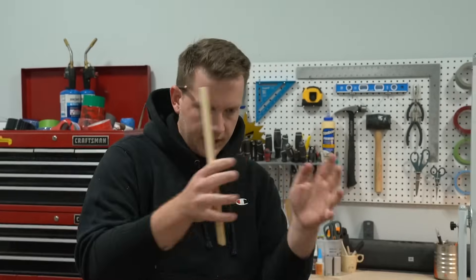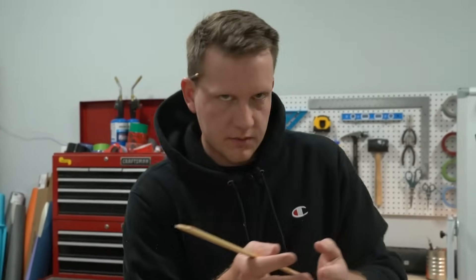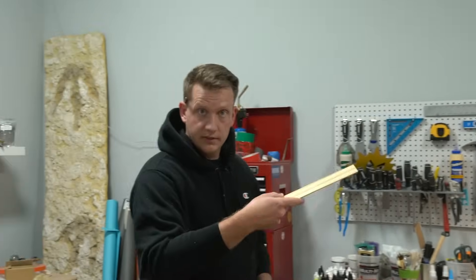Alright, so there you go. Hopefully that clears up a bunch of information about the world of resins, the epoxy world within that, the polyurethane world within that, and the polyester resin world within that. It's a lot, I know. Let us know if you want me to do another one of these — I'll go even deeper.